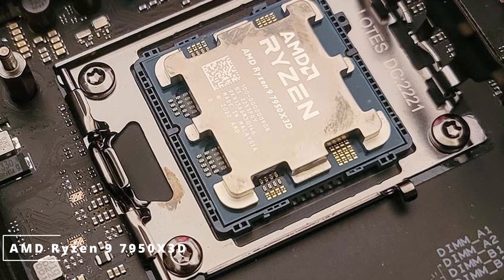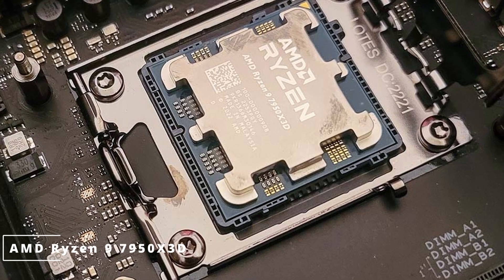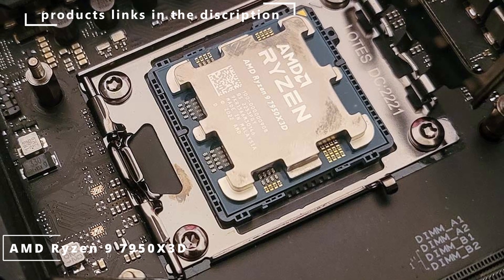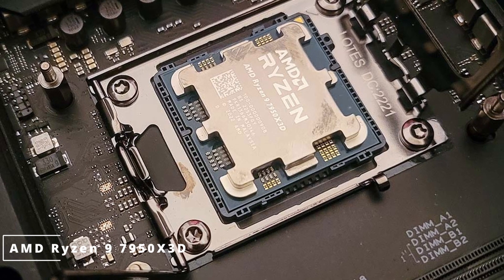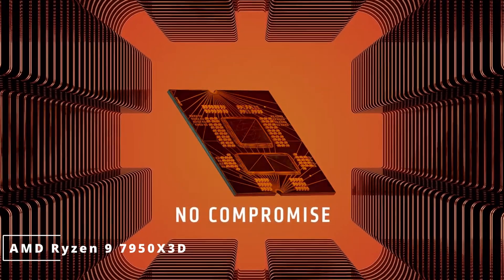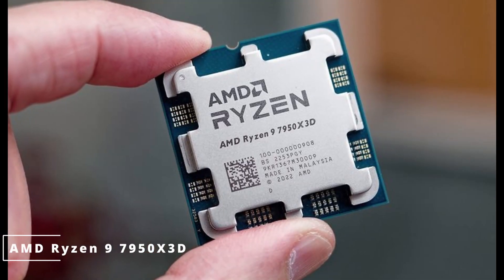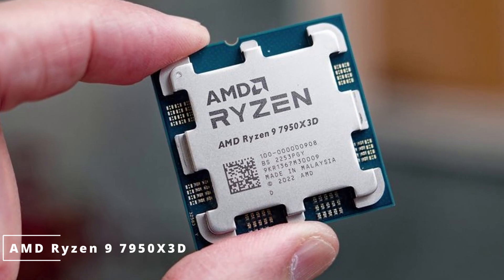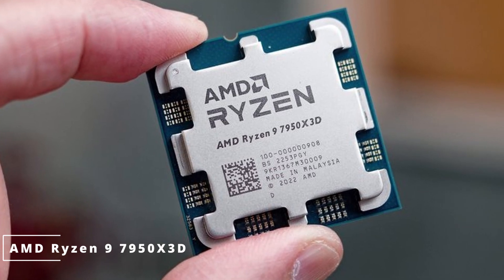Built on the cutting-edge 7nm process, the Ryzen 9 7950X3D incorporates the latest Zen 5 micro-architecture, ensuring higher efficiency, better IPC (instructions per clock), and improved overall performance compared to its predecessors. The chip also integrates PCIe 5.0 support, providing lightning-fast data transfer speeds. Gamers will love the immersive experience — its advanced architecture and clock speeds enable seamless gaming at high resolutions and refresh rates, with AMD's Precision Boost technology optimizing performance in each gaming session.